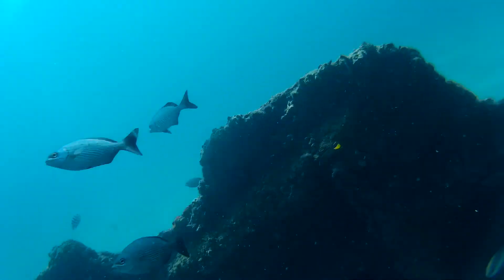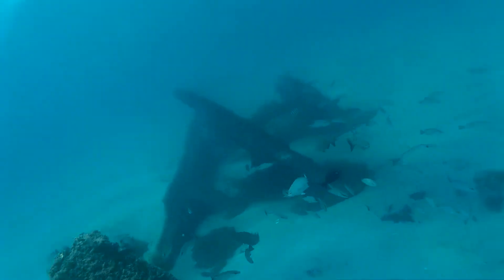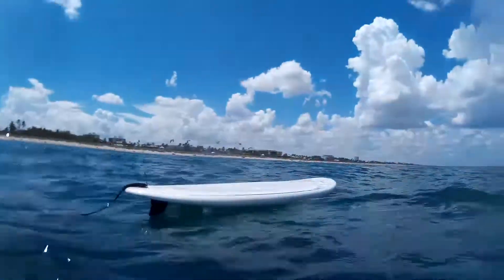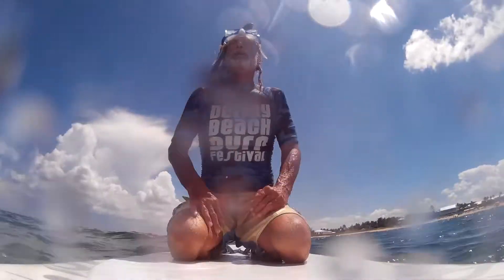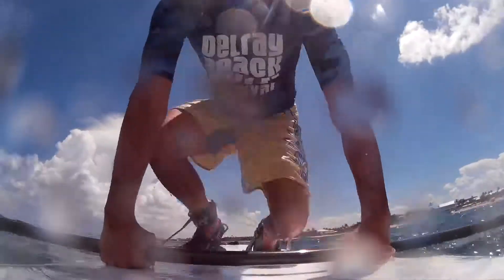This is the very north part of the wreck called the Ribs. I lost my paddle — I'm going to have to go find it. There it is. Just paddle over with my hands. There we go. Let's go take a look at the boiler.